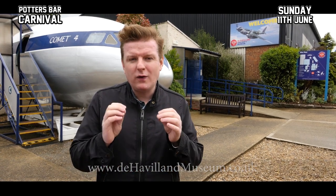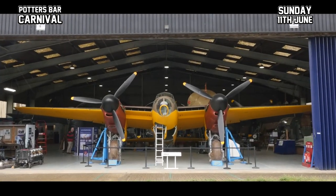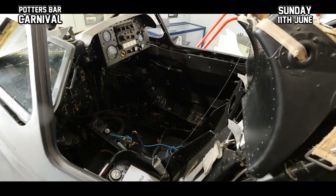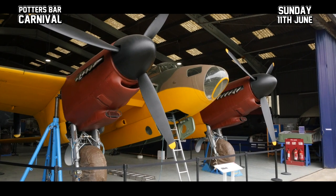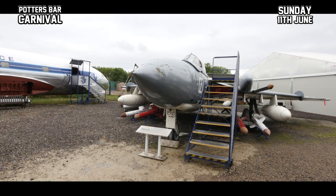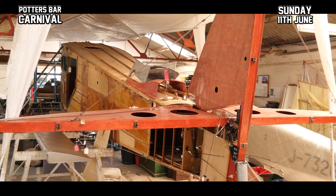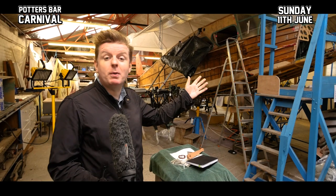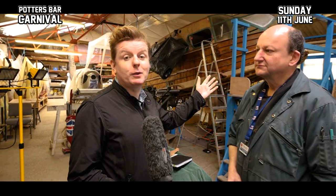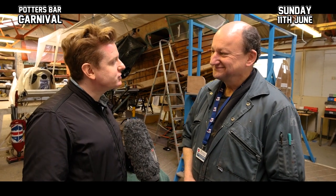They have been working on a very special project for quite some time now and I'm here to find out more. With 24 fascinating historical aircraft on display, from the original Mosquito wooden prototype to the Sea Vixen fighter, there's lots to see here, but there is one particular aircraft that we were interested in. Behind me is the aircraft that benefited from that money from the Potters Bar Carnival, and I'm joined by the curator of the museum, Alistair Hodgson.